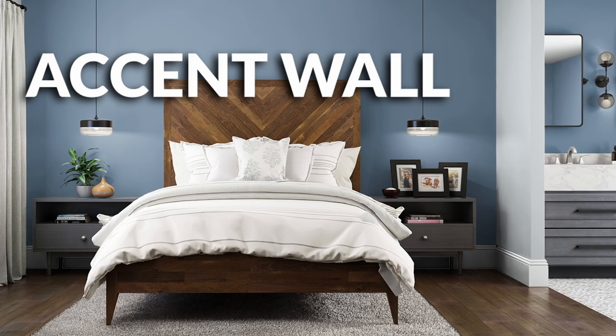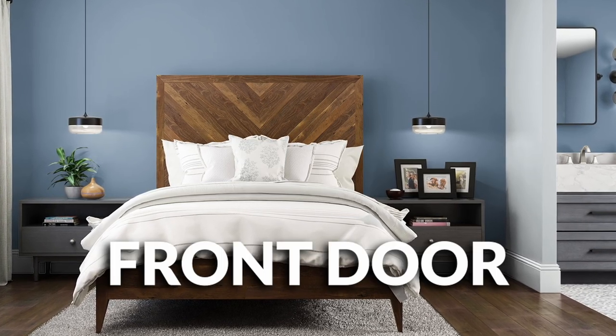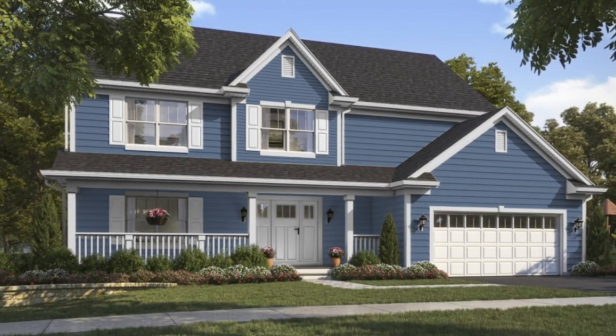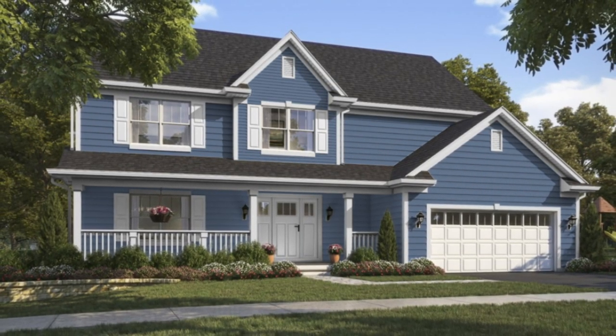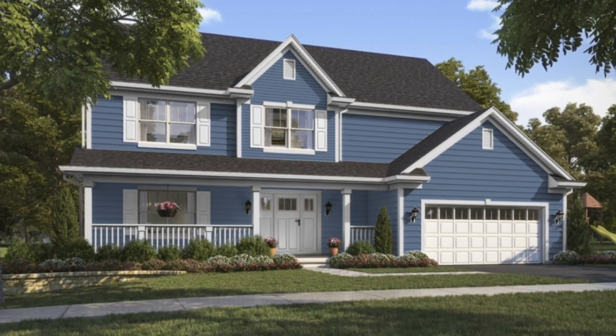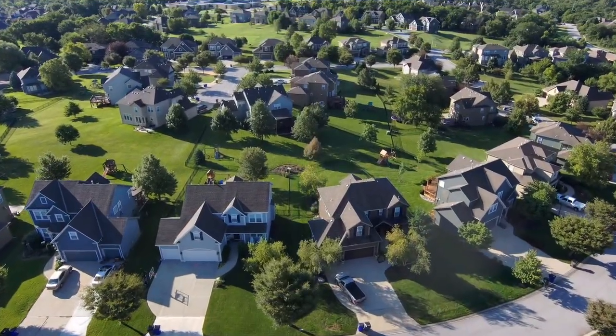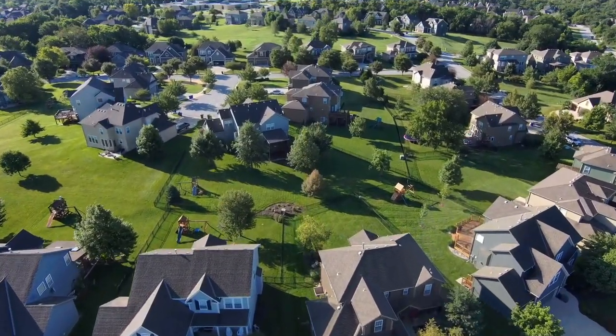As an accent color, there's a lot you can do with it — an accent wall is a great choice. You can also use it on furniture, a front door, or even the main body of a home. If you have a house with siding, I could see Provence being an excellent exterior color. It'll really bring some personality to your home, and hopefully it fits within the overall feel and vibe of your neighborhood — but even if it doesn't, you do you.